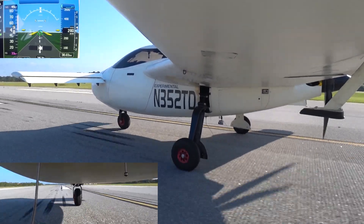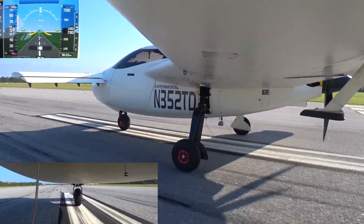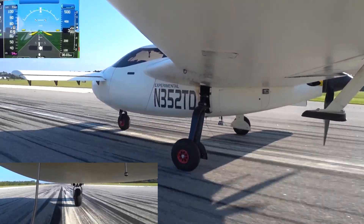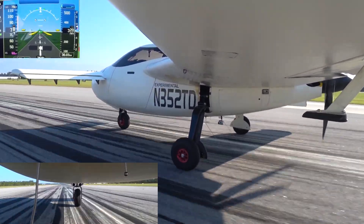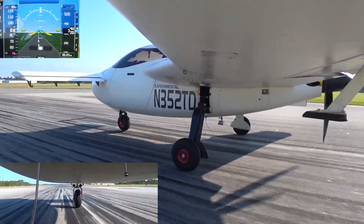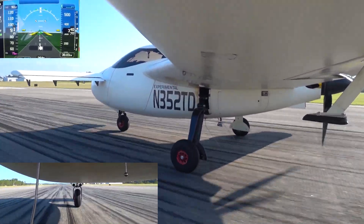If you keep an eye on the ground speed versus the indicated airspeed, once it gets airborne you'll see that they actually start to line up, meaning that the static port is reading more correctly once the airplane is airborne. Also note the aileron there — how much it's being held deflected by the trim tab.